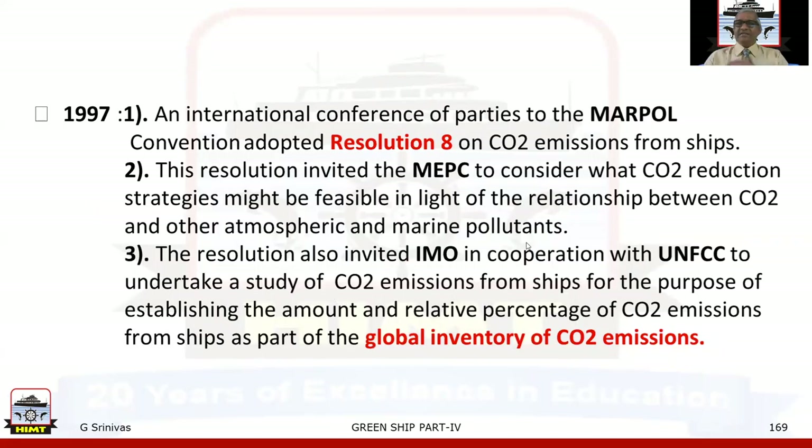Starting with the year 1997: an international conference of parties to the MARPOL Convention adopted Resolution 8 on CO2 emissions from ships. This resolution invited the MEPC to consider what CO2 reduction strategies might be feasible in light of the relationship between CO2 and other atmospheric and marine pollutants. The resolution also invited IMO, in cooperation with UNFCCC — the United Nations Framework Convention on Climate Change — to undertake a study of CO2 emissions from ships to establish the amount and relative percentage of CO2 emissions from ships as part of the global inventory of CO2 emissions.